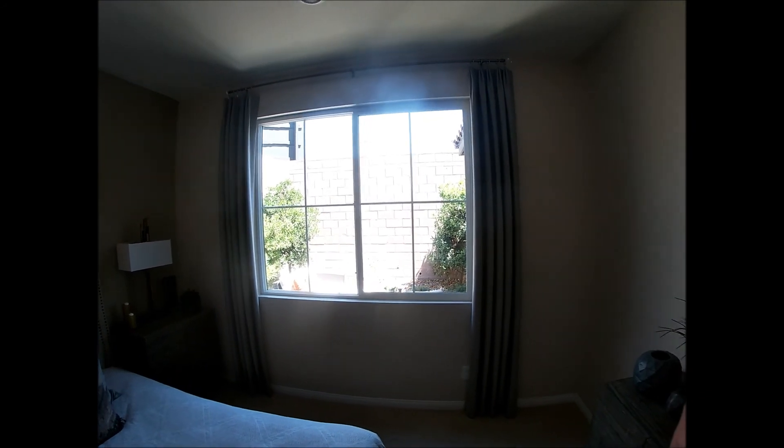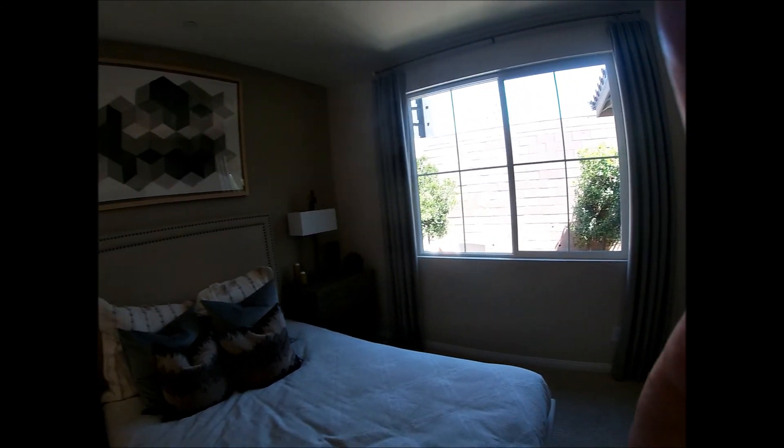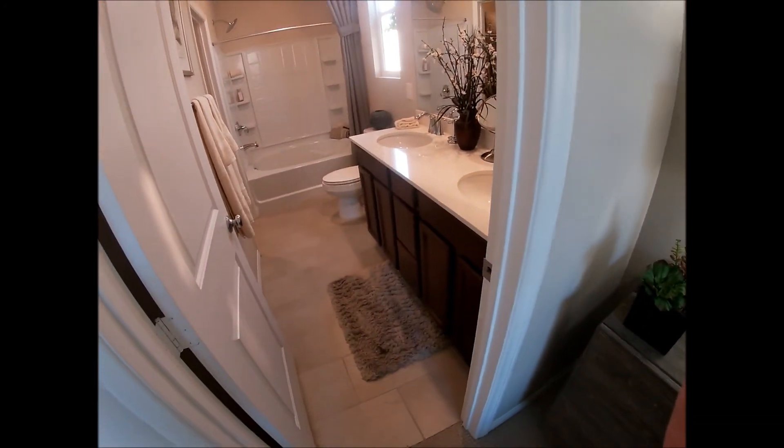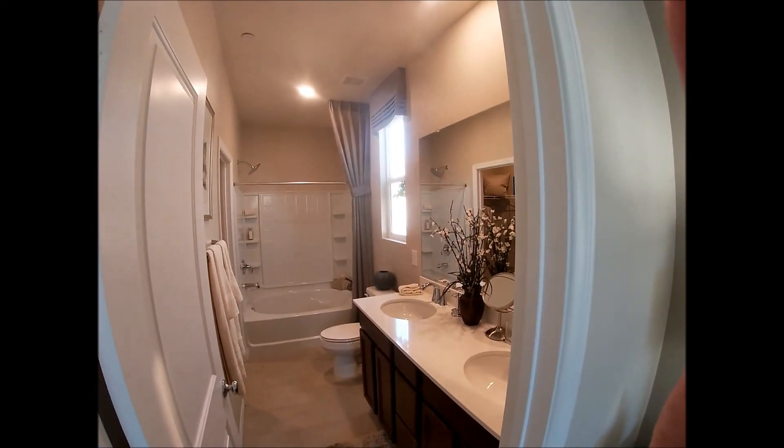I like it when you have a large window — open it up and light comes in, it's bright. I also like it when you have a window in your bathroom area.